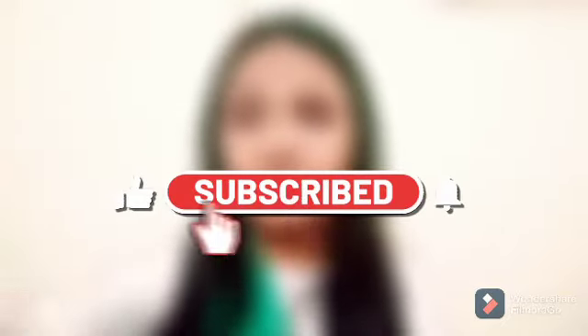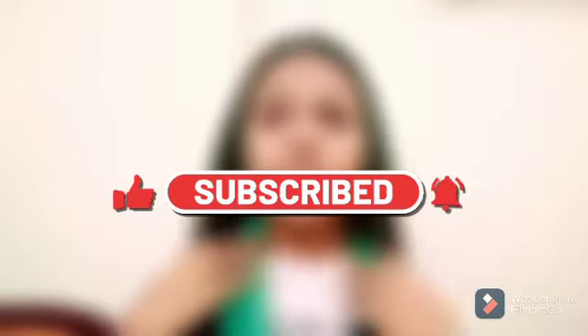Make sure you guys like and subscribe and also turn on the post notifications so you'll be notified every single time I post a brand new video. And without any further ado, let's go.